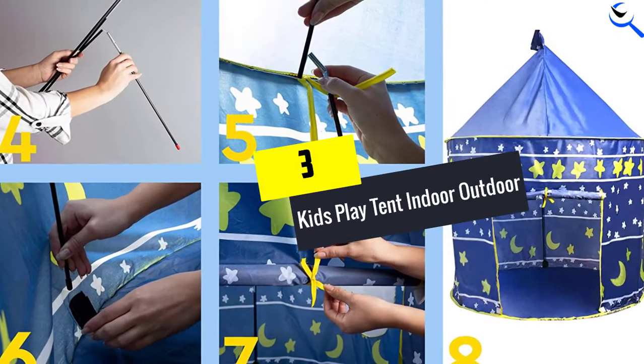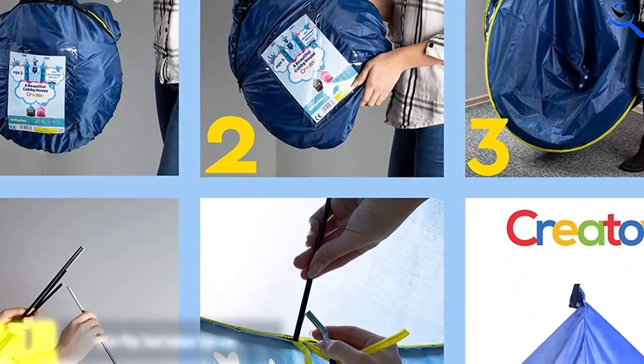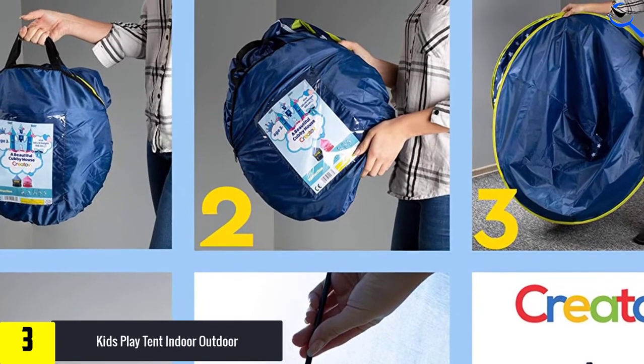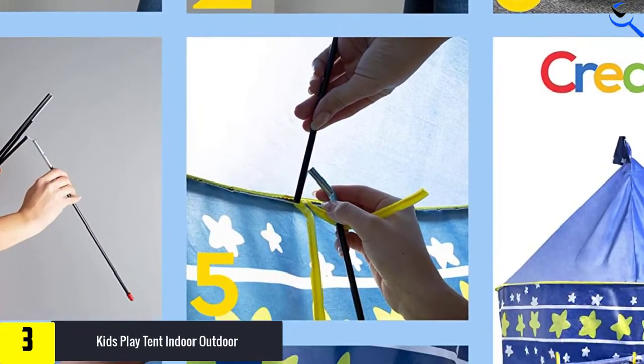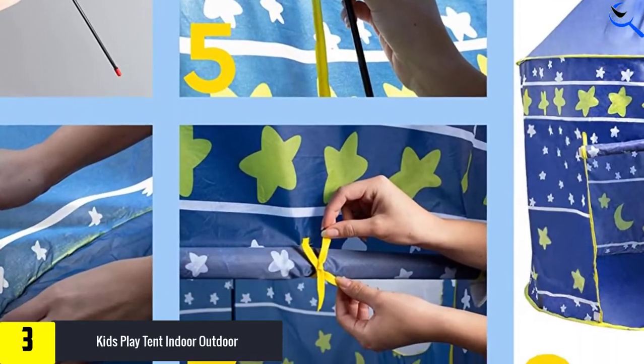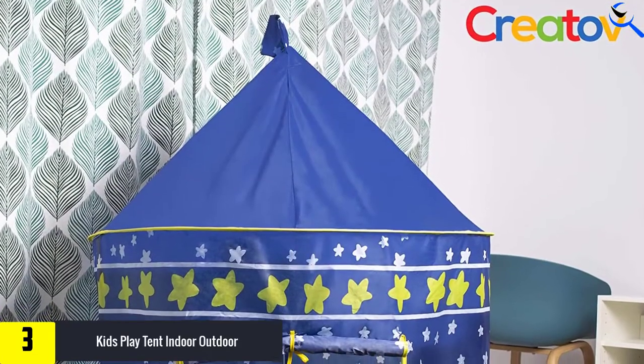At number 3, we have the Kids Play Tent Indoor Outdoor for Boys, Girls, Baby, and Toddler Playhouse. Satisfy your kids with this blue castle that has stars and moons all around for added elegance. It is stylish, has enough lighting from two windows, and the door is wide enough for a steady flow of fresh air.